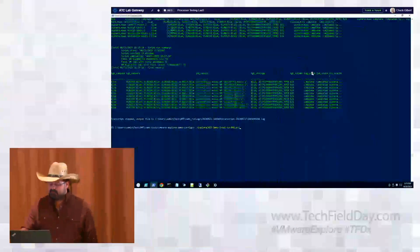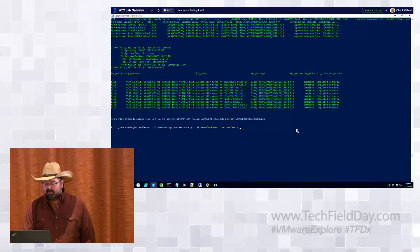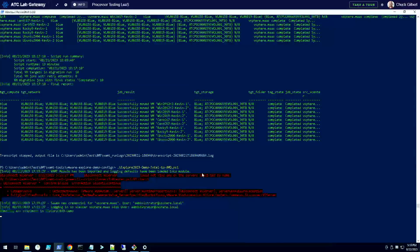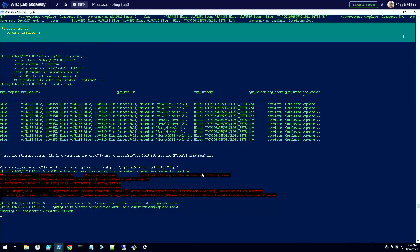I'm Jason Collier. I'm a principal member of technical staff here at AMD. So I'm going to kick off this migration — the up arrow has already been pressed, and I'm going to press enter. That's going to effectively kick this off. There we go — we're going through, removing snapshots.